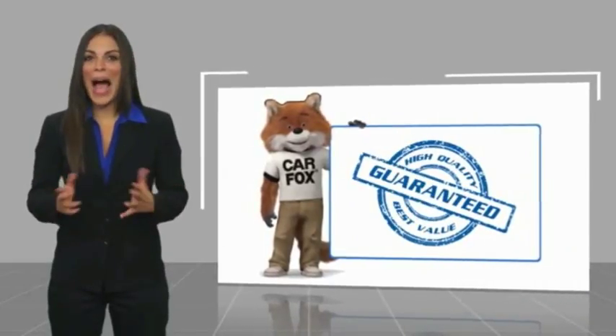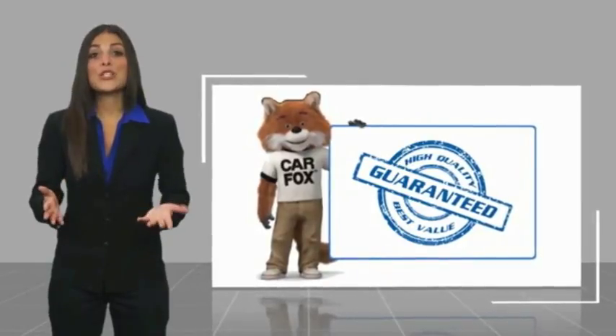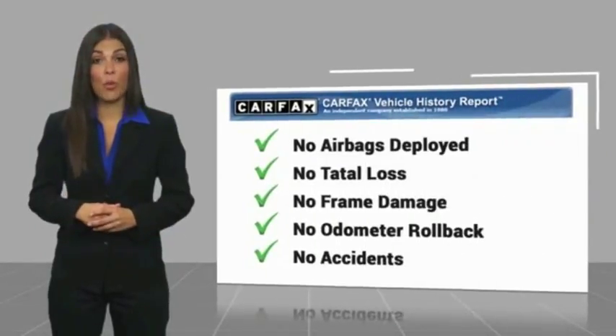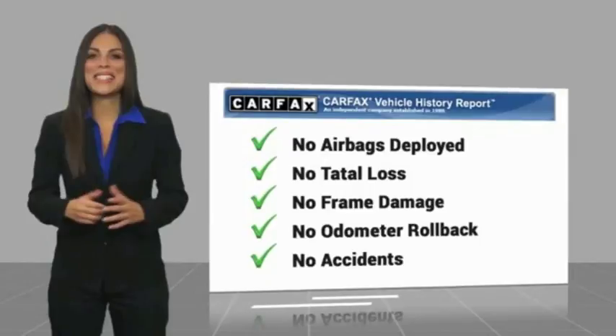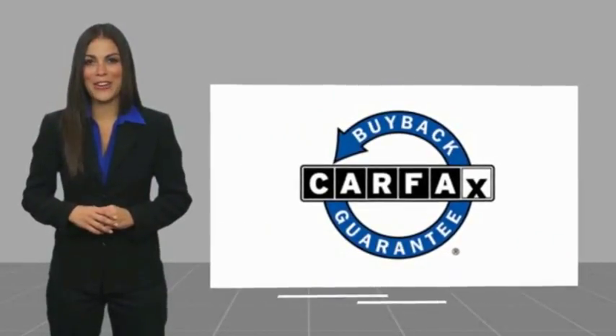Here's another high-quality vehicle with a Carfax Vehicle History Report. Be sure to find a complimentary copy of this report online or contact the dealership. This vehicle qualifies for the Carfax Buyback Guarantee. Thank you.